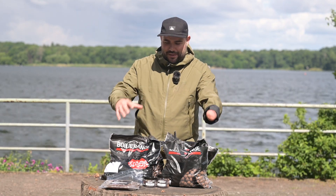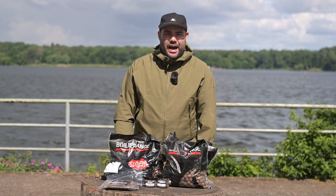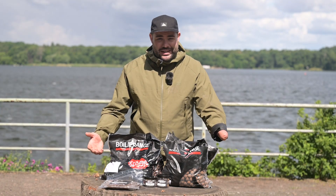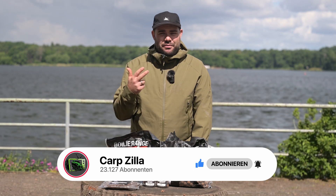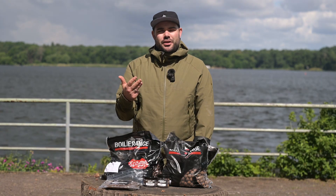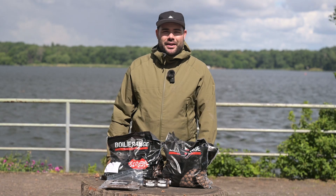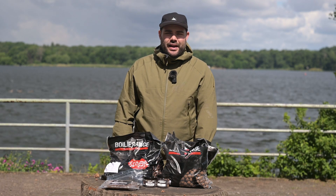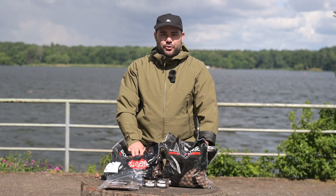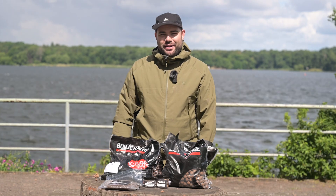Otherwise, all that's left for me to do is raffle off this great bait package — 10 kilos of boilies, 1 kilo of dough, pop-ups, and hookbaits — to one participant. To enter, follow our classic four-step process: like this video, subscribe to our YouTube channel, activate the notification bell so you don't miss any video, and most importantly, write a comment below telling me what you think of these brand-new enzymatically treated boilies from Supreme Baits. Next week we'll draw a winner. Good luck, have fun participating, and of course, may you catch big fish with these cool baits. Until next time!